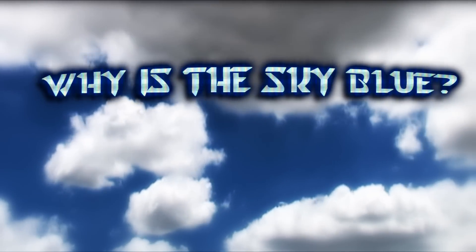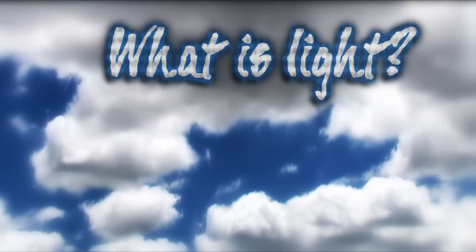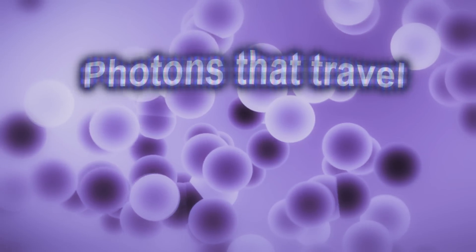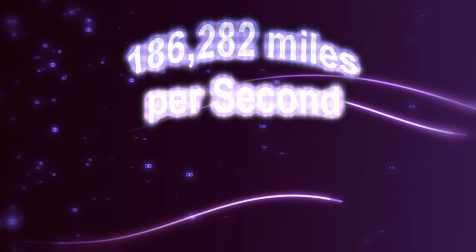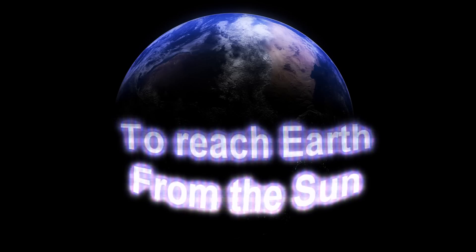Why is the sky blue? Before we can answer that question, we gotta know what makes up the light that comes from our sun. Massless photons travel 186,282 miles per second and take 8.3 minutes to reach Earth from our sun. These photons make up the electromagnetic spectrum, ranging in different frequencies from radio to gamma rays.